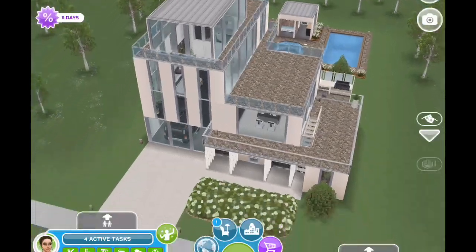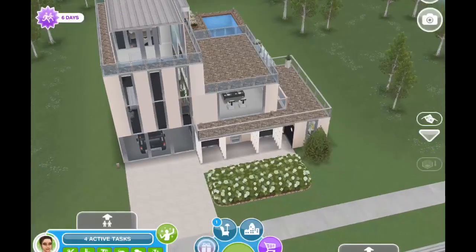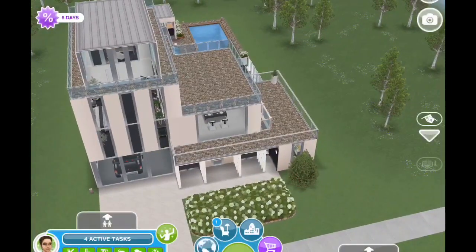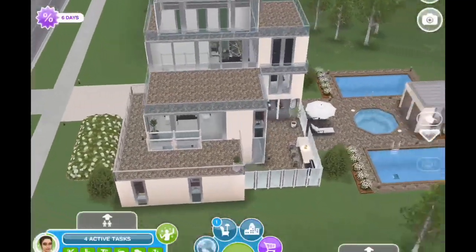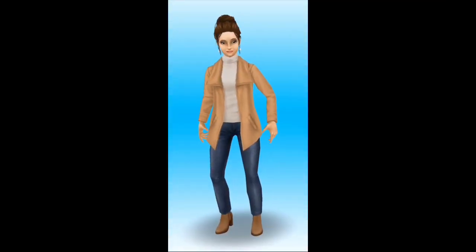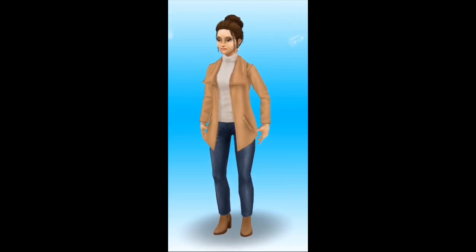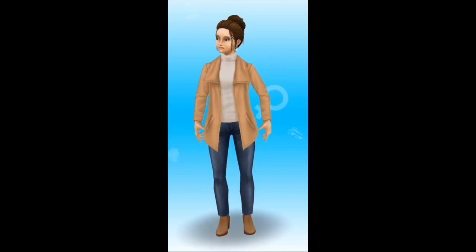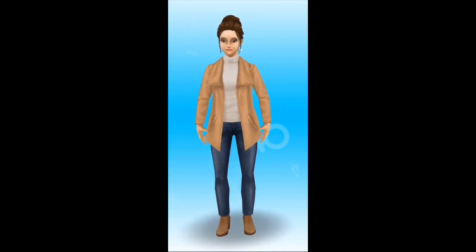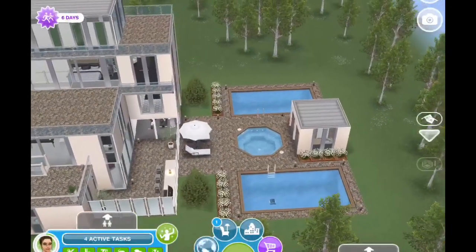I absolutely love this house and I rarely say that about something that I just built. I'm working on a request currently but sometimes I like to take a break while I'm thinking about what I want to do with the request. I love this house so much that I've even brought my sim self over here. I've given myself a little mini fall makeover with a new updo, some older jeans, a turtleneck and a nice coat over top. So I've brought myself over here to give you this tour.